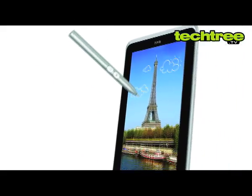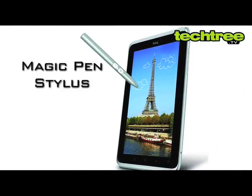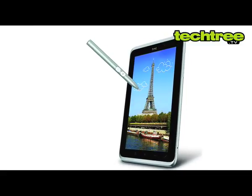Interestingly, it comes with a stylus that HTC likes to call the Magic Pen. The stylus is well implemented and comes in handy to scribble and take notes.